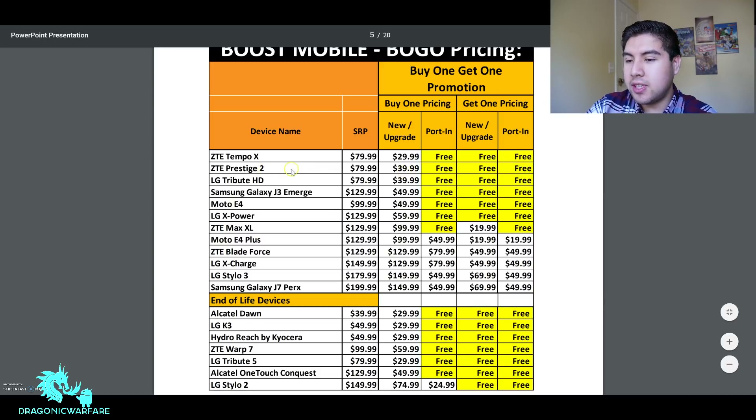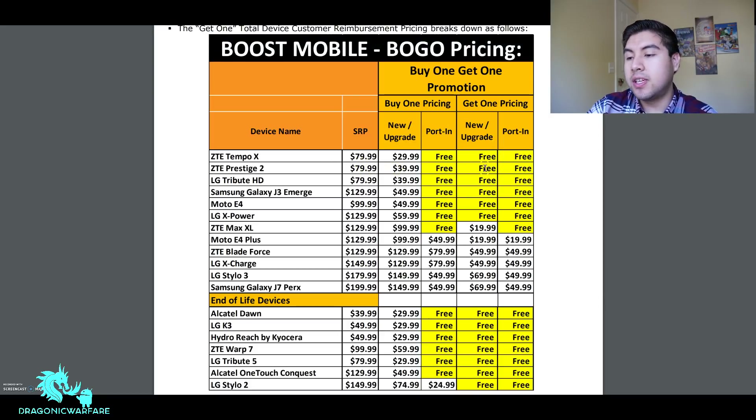The CT Prestige 2: first person pays $40, second person gets it free. The LG Tribute HD: first person pays $40, second person gets it free. The Samsung Galaxy J3 Emerge has a suggested price of $130, but you can get it for $50 — the second person gets it free. The Moto E4: first person pays $50, second person gets it free. The LGX Power: first person pays $60, second person gets it free.